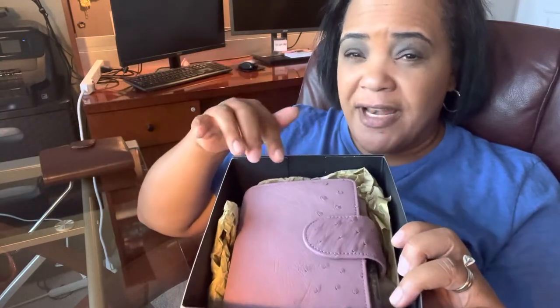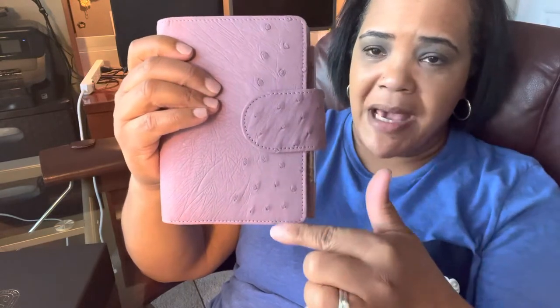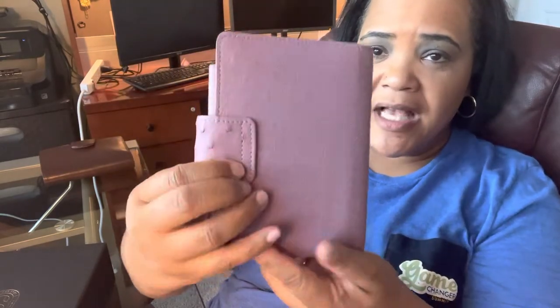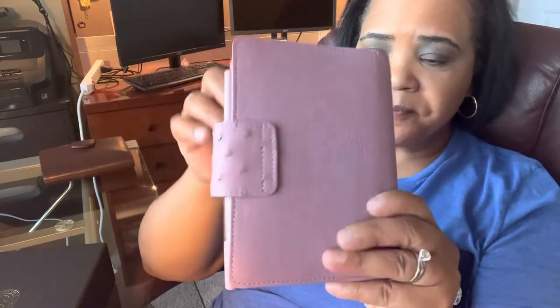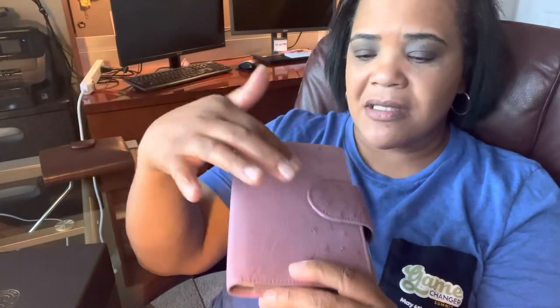I've never ordered directly from Vanderspeck in terms of ostrich, so everything I have had has been secondhand. She had this — it was brand new. She had never used it, and for whatever reason, she didn't want it anymore. She hadn't posted this to the Vanderspeck Organizer Fans group. I was stalking that group to see if I could get more pictures. It is the color lavender. It is less quill, which is called Ostrich X. I absolutely love the pattern.